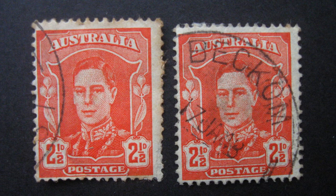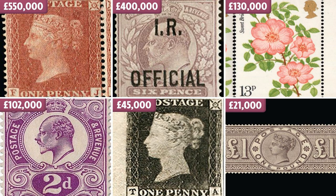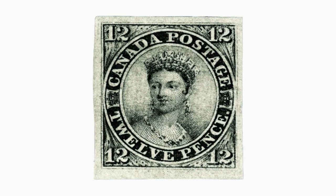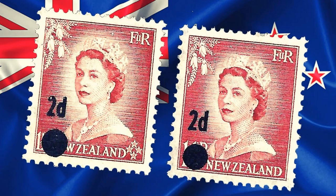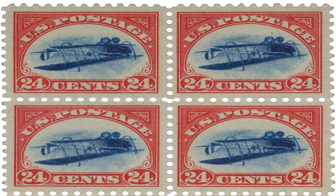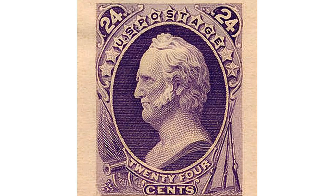The Baden 9 Kreutzer error stamp remains a coveted piece of postage history, known for its rarity, beauty, and unique production process. Several factors contribute to its high value. Firstly, its rarity makes it a coveted item, with only a handful of genuine specimens surviving today. Additionally, the stamp's unique production process and the story behind the printing error give it cultural and historical significance. The fact that it was only in circulation for a short period before being recalled also adds to its rarity. Finally, the condition of the stamp plays a significant role in determining its value, with well-preserved specimens fetching the highest prices at auction. All of these factors make the Baden 9 Kreutzer error stamp one of the most valuable stamps in the world, with an estimated value of over $1.4 million.